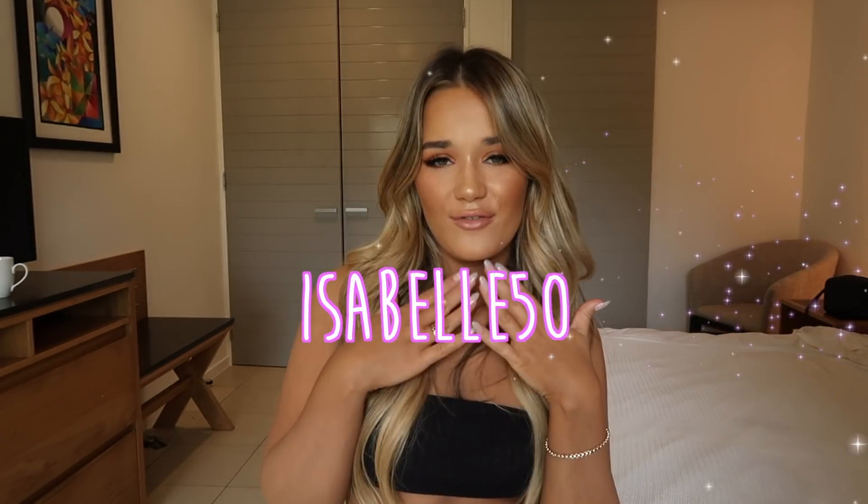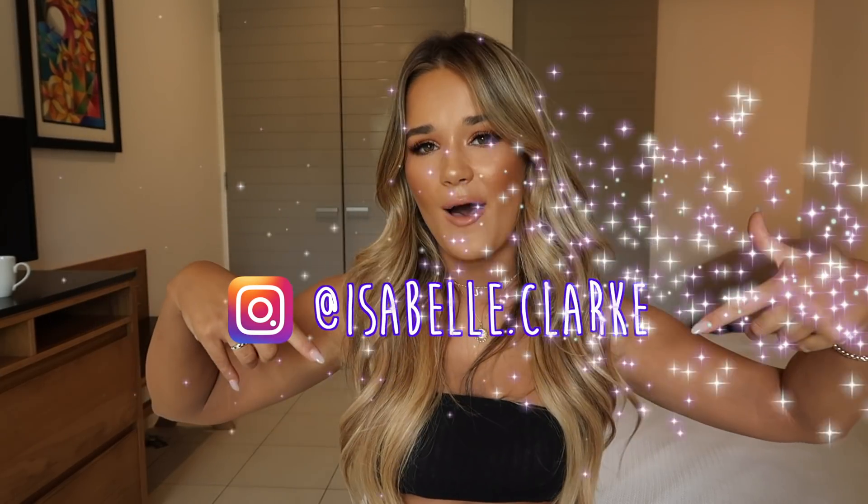Thank you so much for watching, guys — I think that was a lot! I hope you really liked the looks. I absolutely love everything I showed you. Boohoo have really stepped up their game, so if you want to go and shop anything, use my discount code — it is isabel50. Give this video a thumbs up, leave a comment letting me know which outfit is your favorite, and follow me on Instagram. I'll see you in my next video — bye!